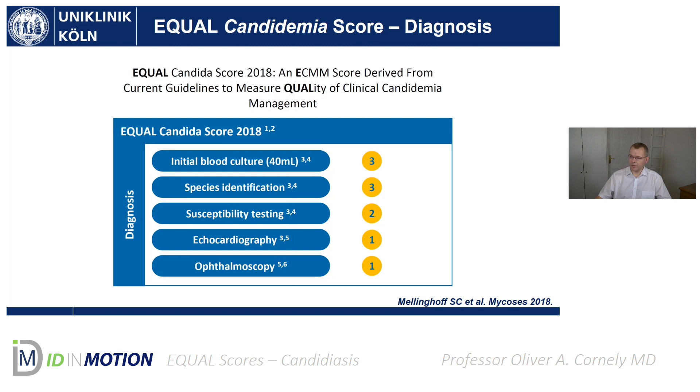For diagnosis in the EQual Candidemia Score, we have the initial blood cultures. It should be 40 milliliters — so two sets with two bottles. That is an A1 recommendation in all guidelines, regardless of whether it's North America, Europe, or elsewhere. For A1 recommendations, you earn three score points. There's another A1 recommendation: you should do a species identification if you get an isolate out of such a blood culture, and that earns another three points.